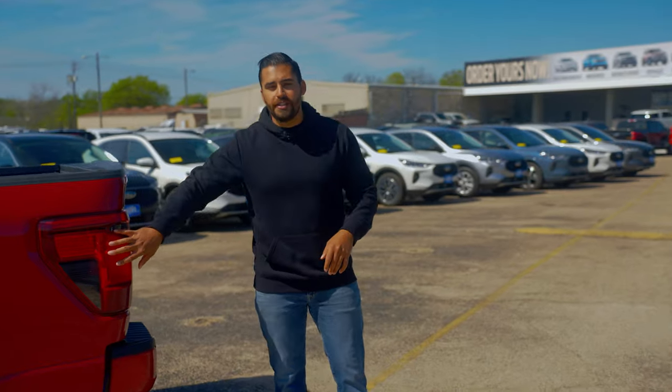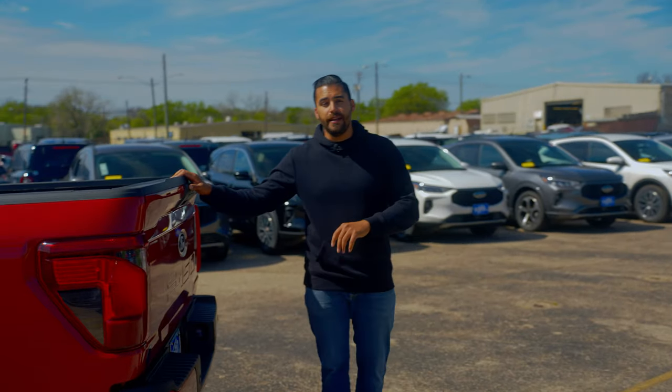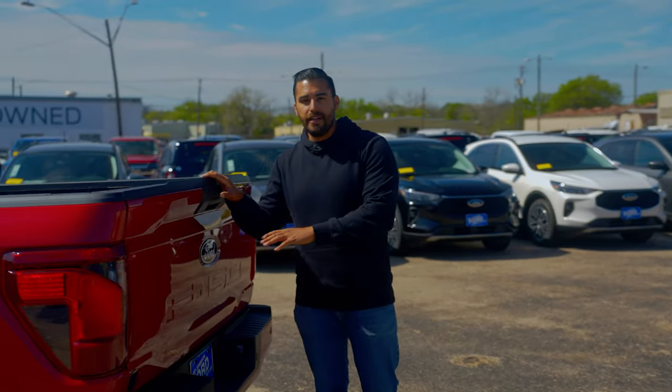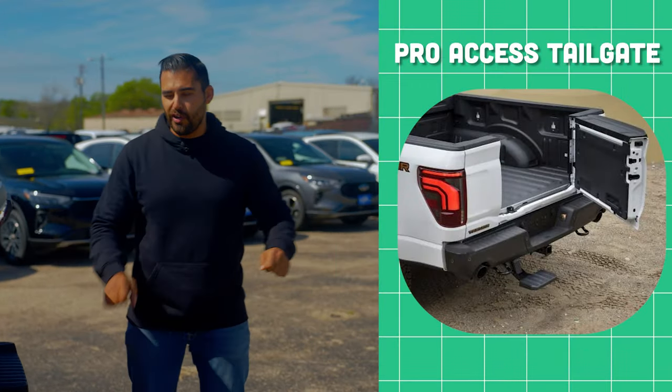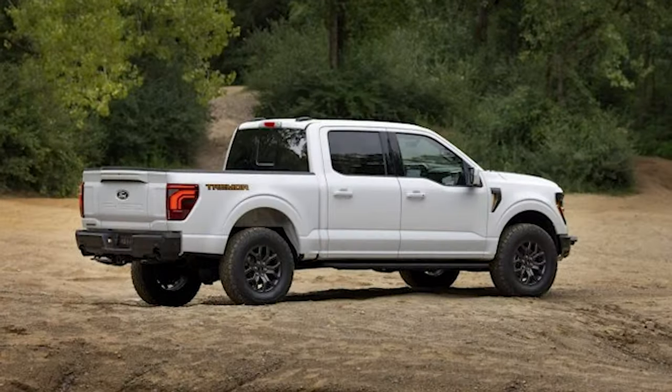For 2024 changes in the rear end of the F-150, there are different taillights, but the big news is actually the Pro Access Tailgate. Basically, it's cut here and it's a door on a swivel — so when you have a trailer hooked up, you can actually open the tailgate and access the bed without damaging your tailgate by dropping it and hitting the trailer.